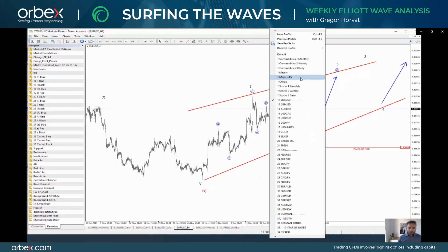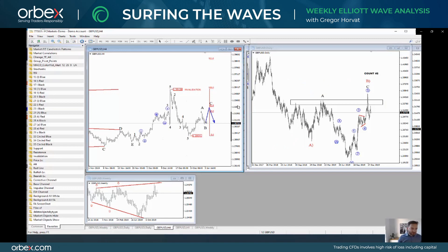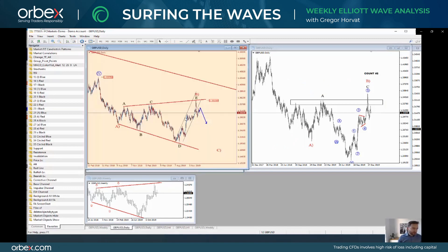Now I want to take a look at cable. Cable is quite interesting. We have seen a very nice reversal to the downside from this upper trend line resistance. It was a very similar reaction compared to the development that we saw at the end of August last year when the market turned up from the trend line support. And what I see right now is that the market is breaking this trend line support of this upward channel, so I think that a correction can be in progress.